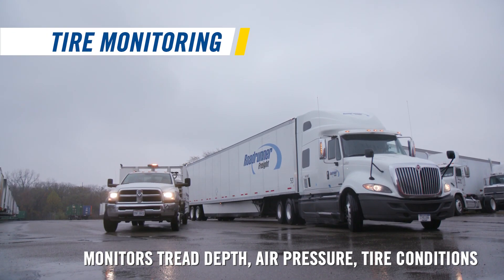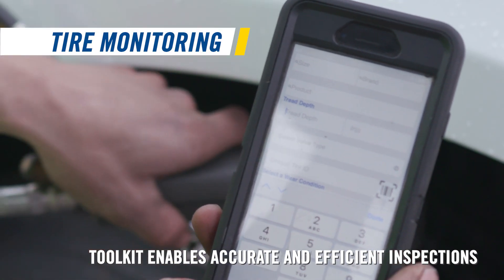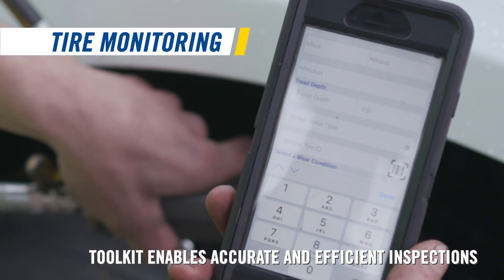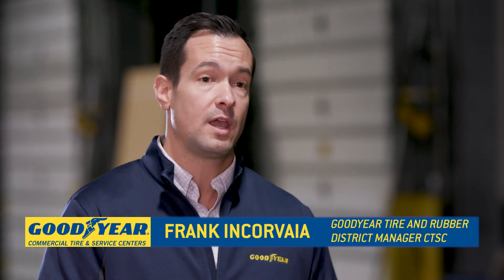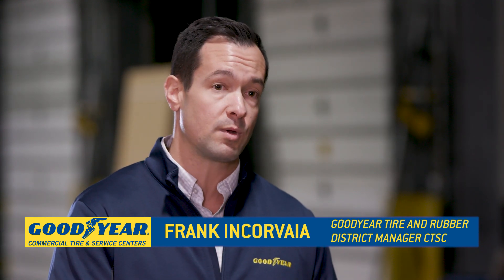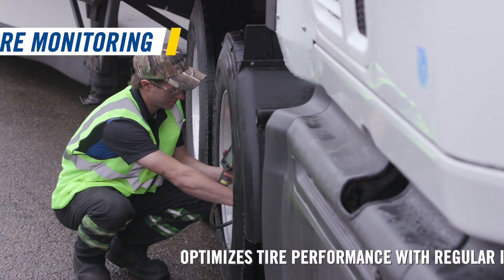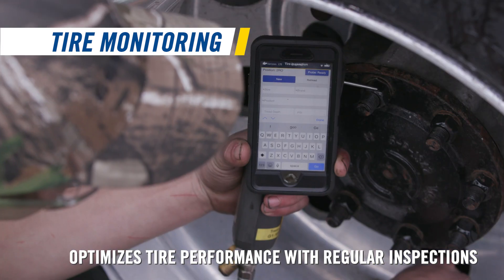Our mobile tool set that encompasses a digital tread depth and air gauge will feed our Tire Optics application with tire data during the inspection process. Tire Optics will then convert that data into a customized fleet report for us to review with the customer during the consultation phase. It's easy to use — any one of our 2,300 dealers in North America can assist a fleet with the technology.